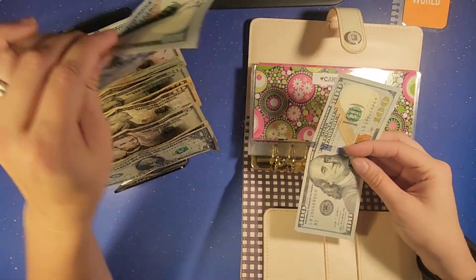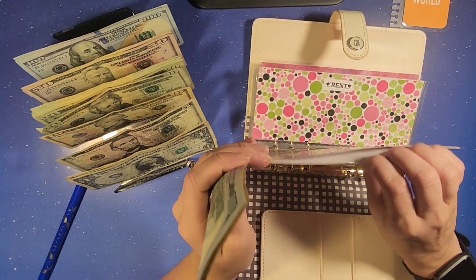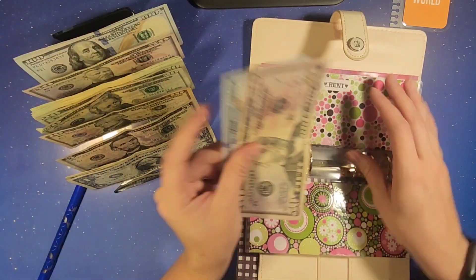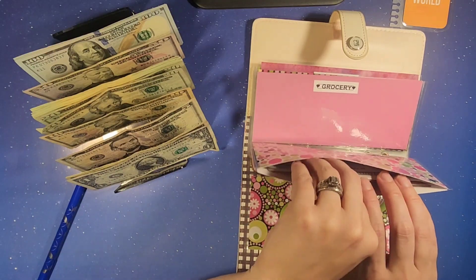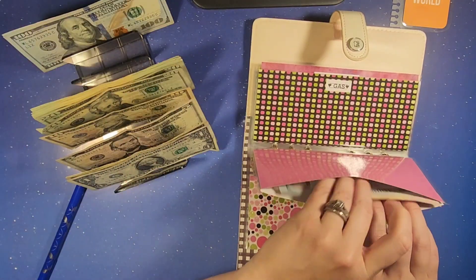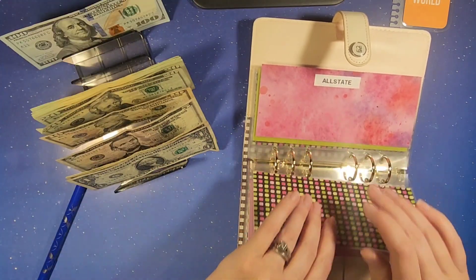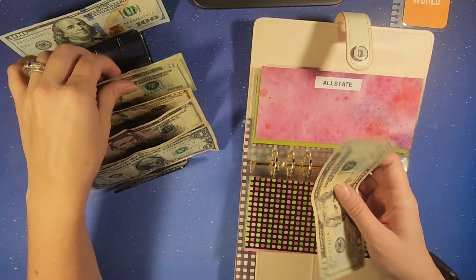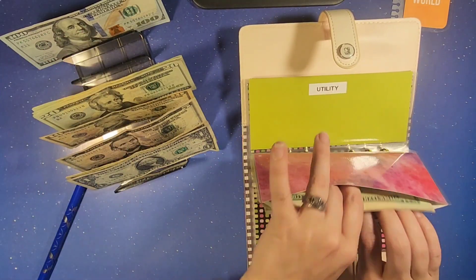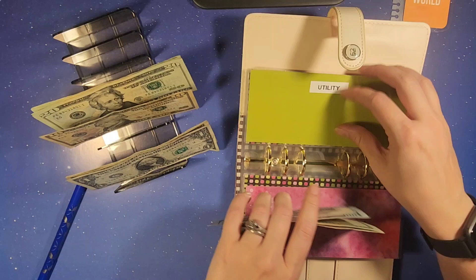So $230 for cars — counting that out now — and $230. Perfect. Then rent is getting $150. Then groceries is getting $150. Next up, gas is getting $100. Allstate is getting $80 — counting out 20, 40, 60, and 80. Utilities is getting $125 for this week.